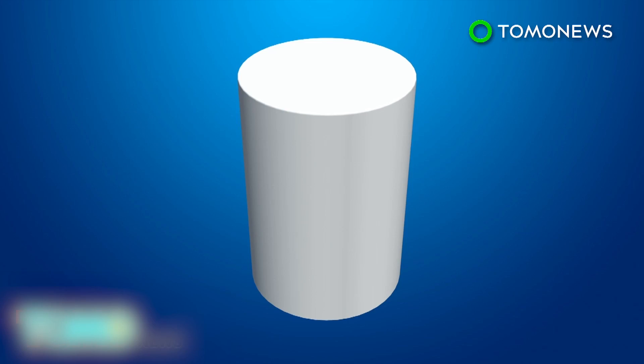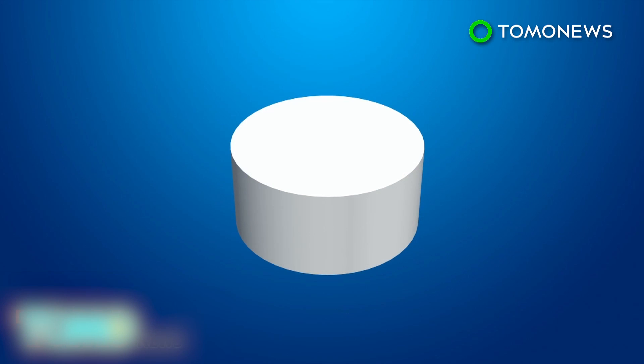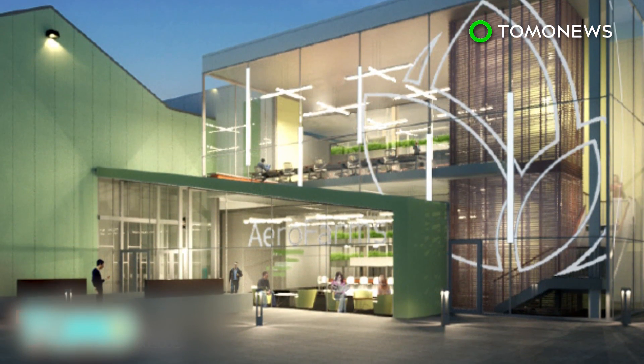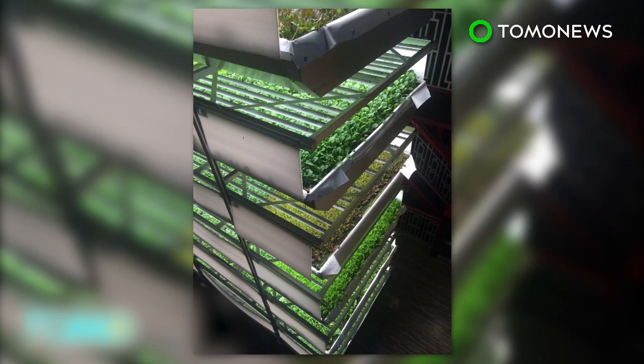The AeroFarms system is also customizable. The company hopes to build farms in different sizes and configurations, to grow food in varied locations with the most efficient yield per square foot, no matter the space. AeroFarms aims to have 25 facilities around the world in five years. The company's farms can each rotate among 22 varieties of crops a year.